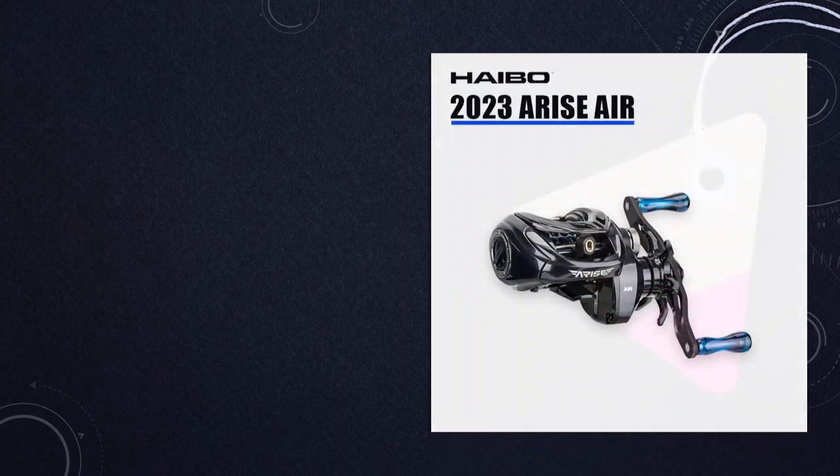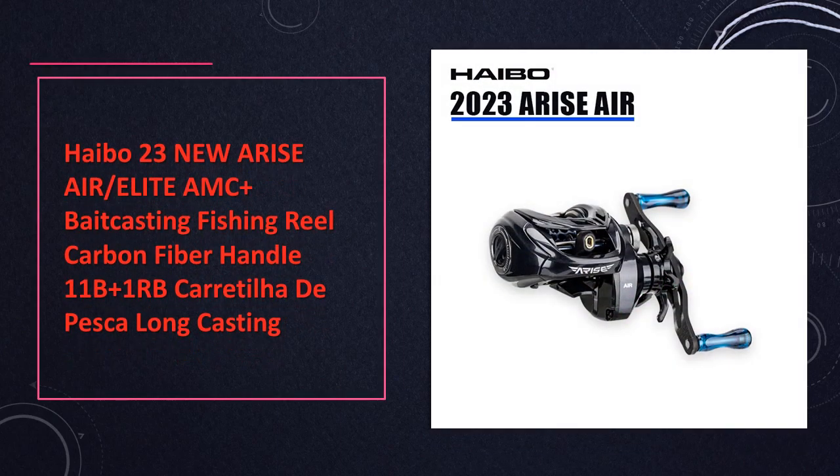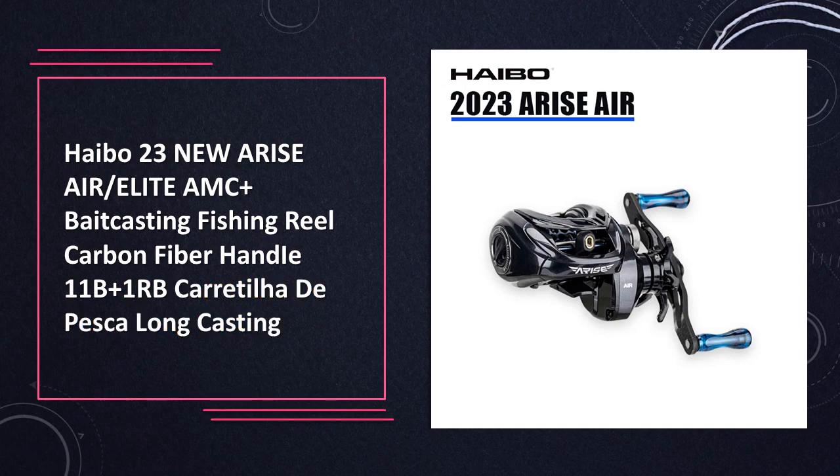At number 4: the HiBaw 23 New Arise Air Slash Elite AMC Bait Casting Reel, featuring a carbon fiber handle and 11BB+1RB. This long casting reel delivers durability and performance for anglers seeking precision in their fishing endeavors.